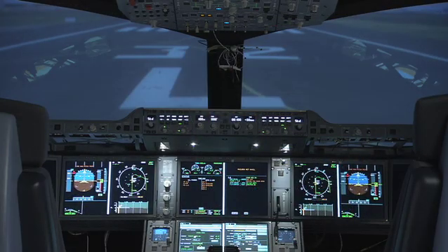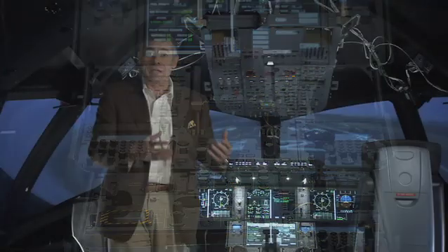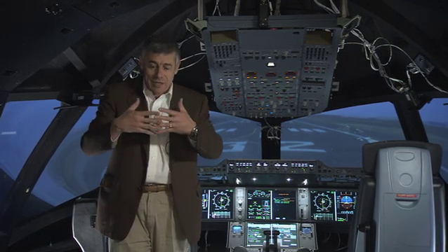This is the first engineering simulator equipped with actual aircraft displays and actual aircraft boxes. It is where we are going to validate and integrate the various parts coming from the various suppliers all around the world.